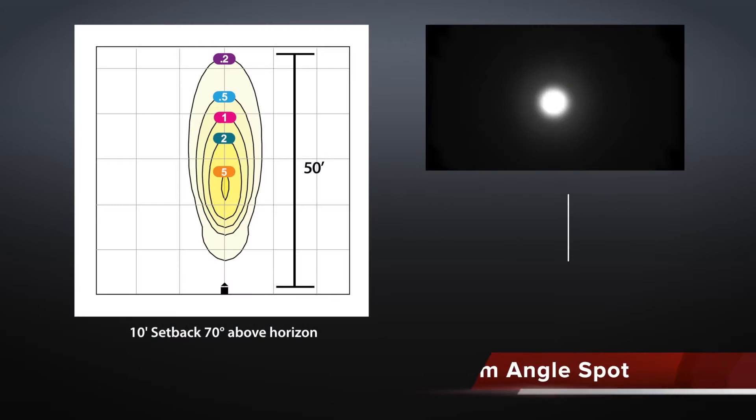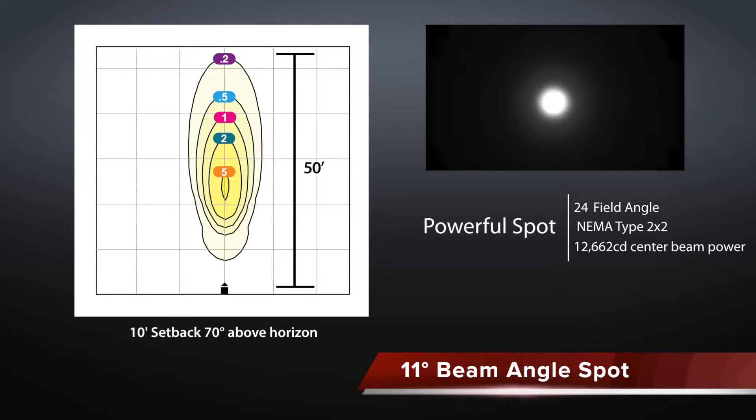To produce LED spotlighting effective over 40 feet, RAB has created an 11 degree beam angle spot using a patent pending design that achieves a 24 degree field angle and more than 12,000 candela center beam power.